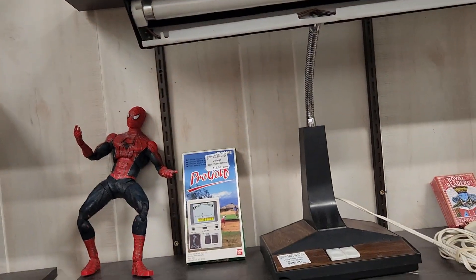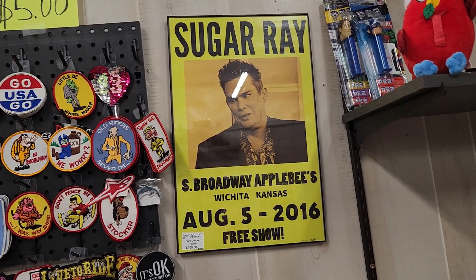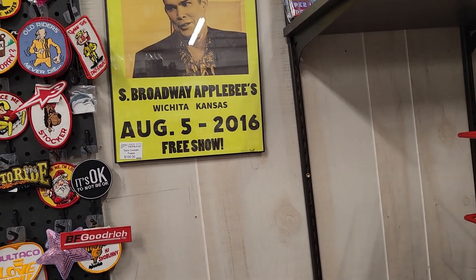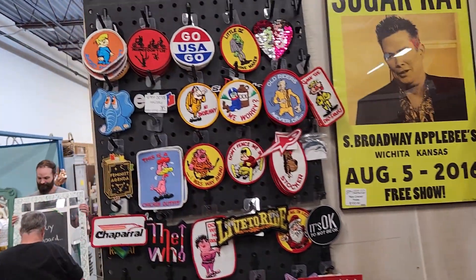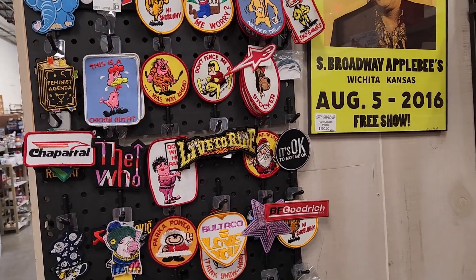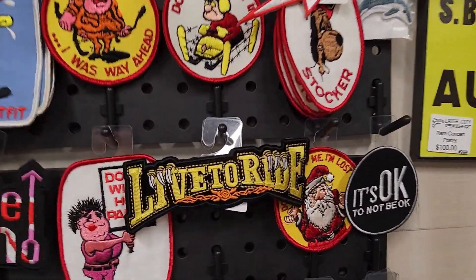I have a lamp like that in my store for sale. It's the R&D South Broadway Applebee's, Wichita, Kansas — August 5th, 2016. It's a little bit of a ride.